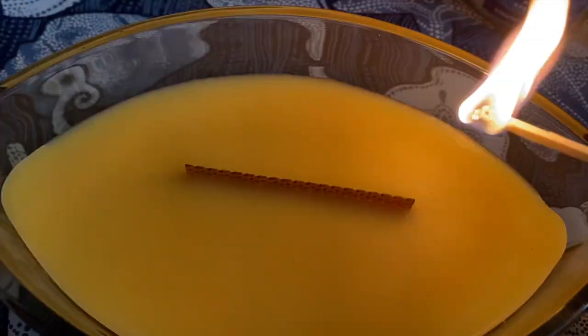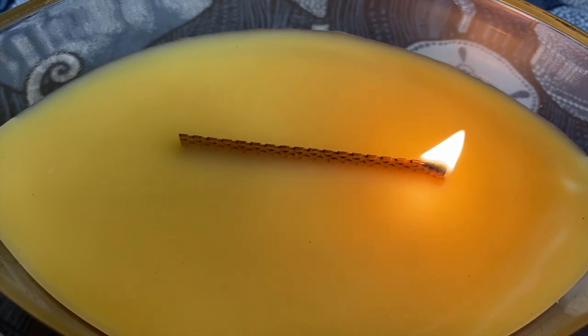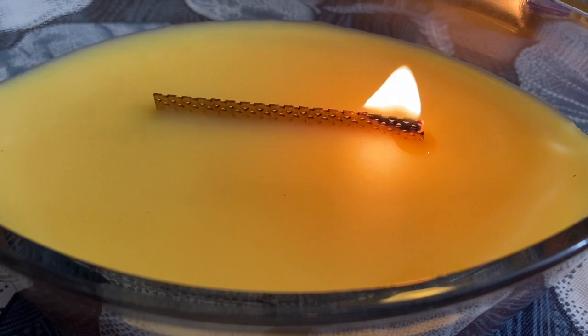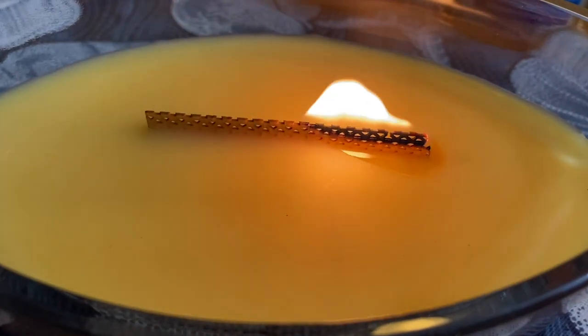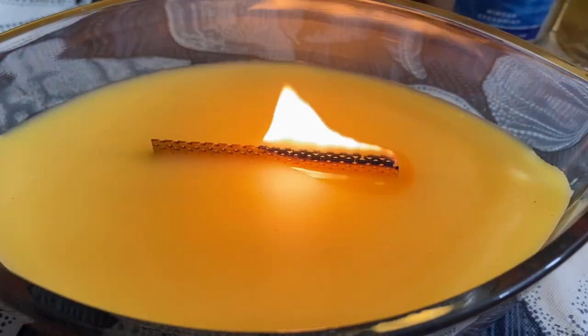They are $29.49 at Kohl's. I'm actually going to show you what this looks like when I light it up. I took a whole video of it that I'm going to put right here. I sped it up a little bit, but as you can see when you light the wick on this one, it's really pretty.